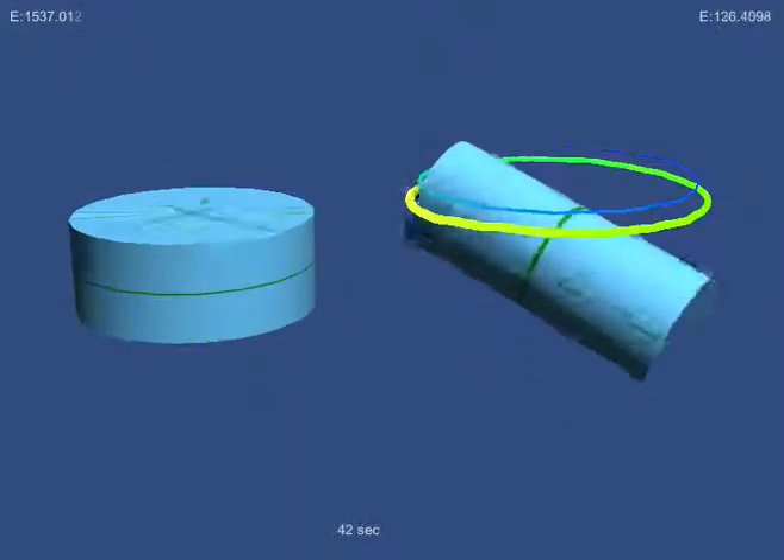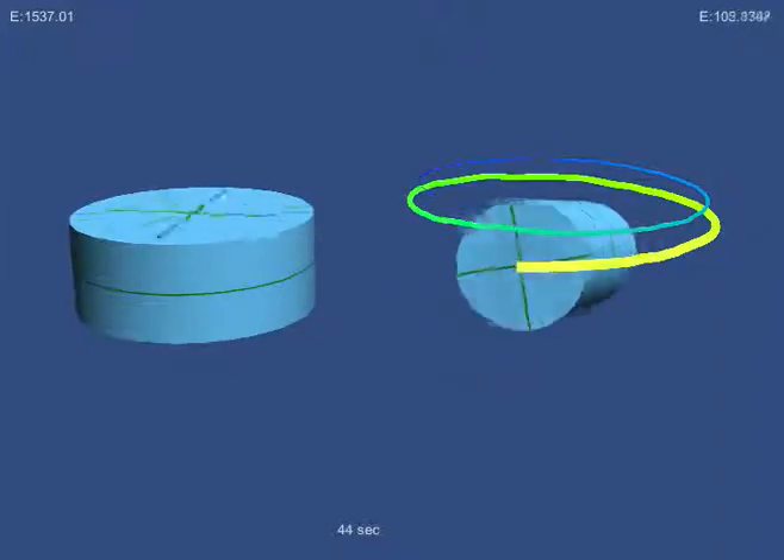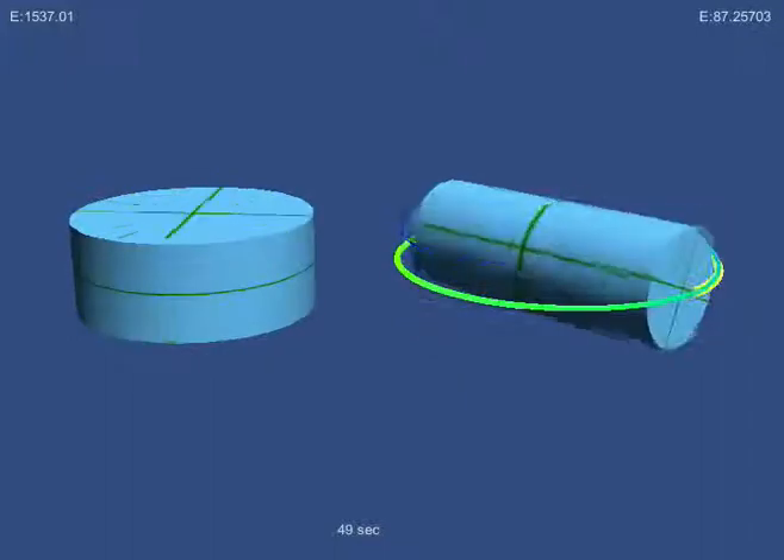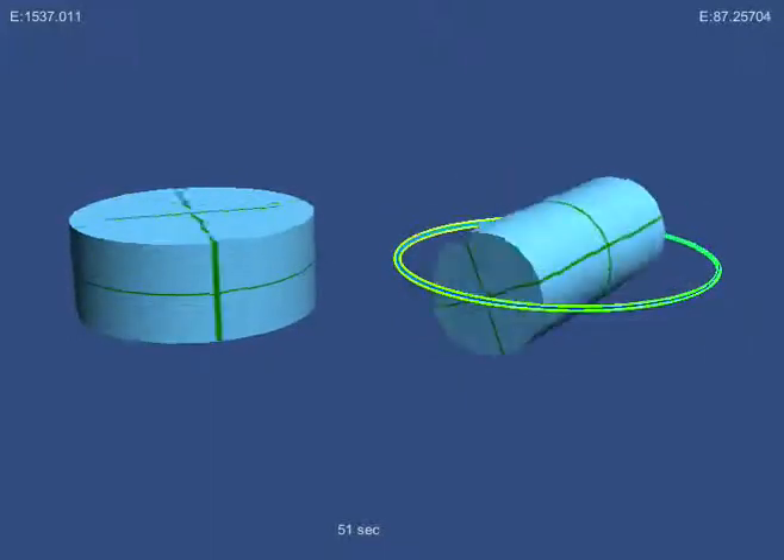If these were space colonies, the inhabitants on the left would be quite happy, but the ones on the right would be losing their lunch. For more about the world's most detailed space colony simulation game, visit HighFrontier.com.